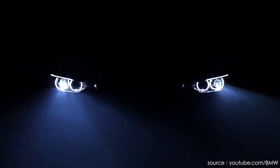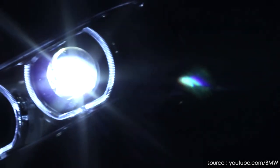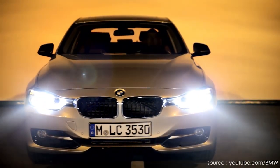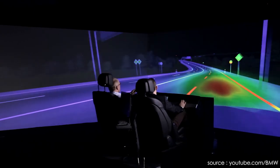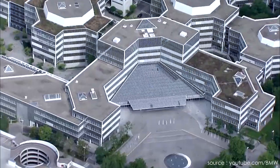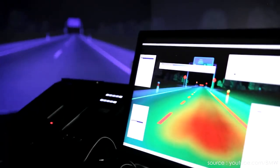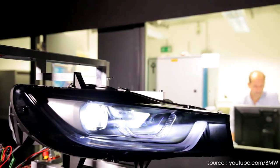Last but not least is BMW's laser-powered headlights. BMW's concept laser headlights show how technology can revolutionize automotive lighting. These laser headlights throw light up to 650 yards, which is twice as far as conventional high-beam LED headlights. Along with better road illumination, these headlights are 10 times more intense while consuming 30% less power.